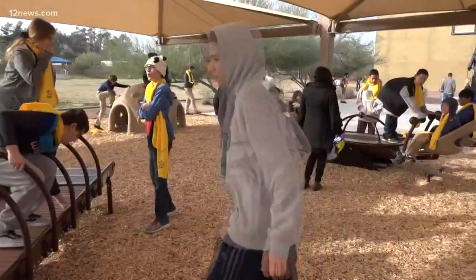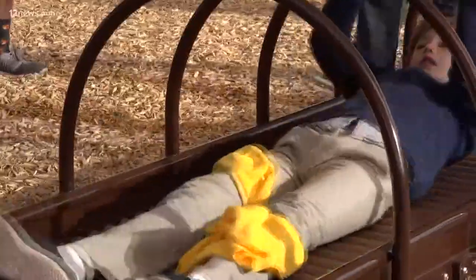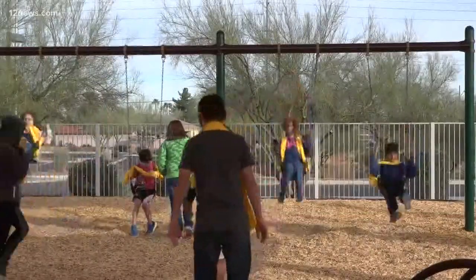If you didn't know any better, you would think it was Christmas here at Gateway Academy, as all of the students are getting to play with the brand new equipment for the very first time. From far away, it may just look like a bunch of swings, slides, and places for kids to climb. But come closer — I think it's absolutely amazing, and clearly it's being put to good use. This new playground at Gateway Academy is anything but ordinary.